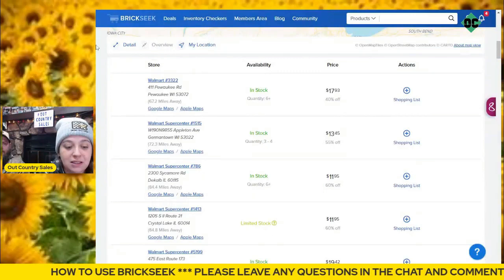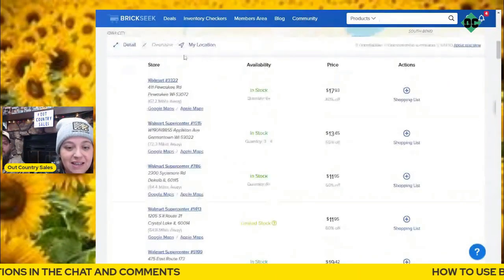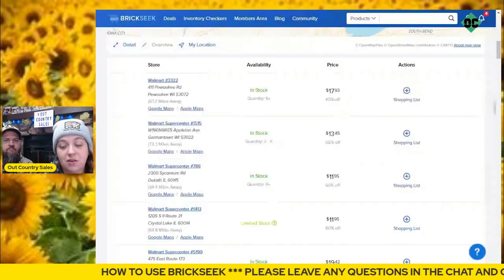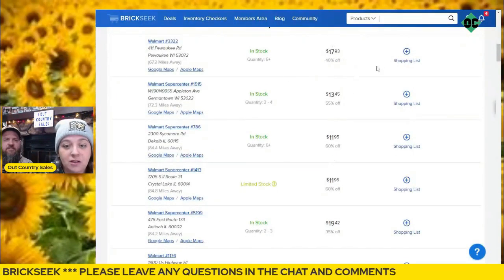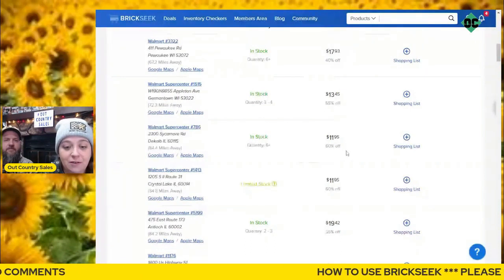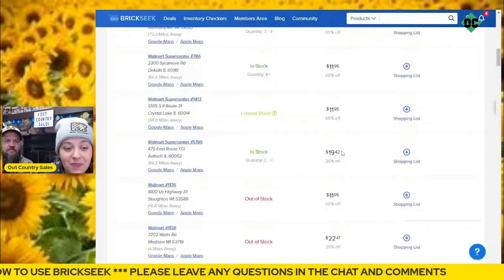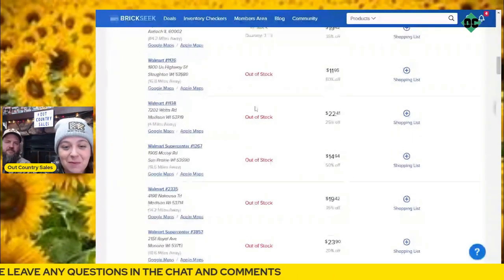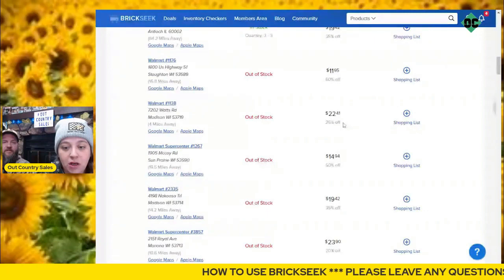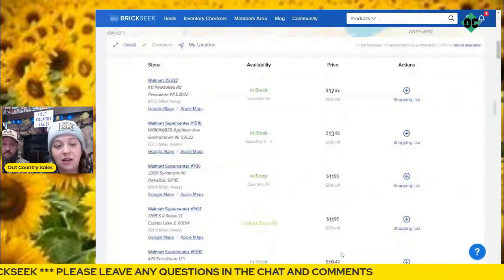These are all Walmarts in the surrounding area. This one is actually about an hour and a half away, and they're $17.93 there. At this store they are $13.45, and the next store they're $11.95 — that's the store you want to be at. Now if you come down here, these are the ones closest to our house, but they are out of stock. The cheapest they had them was $11.95 and the most expensive was $23.90.